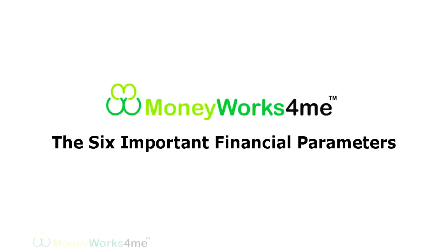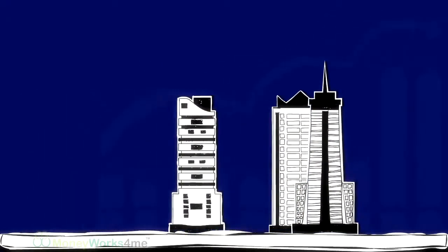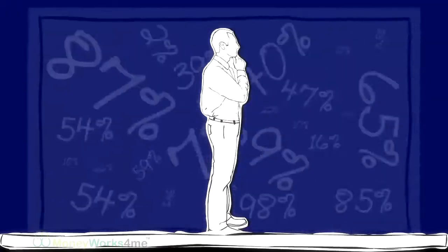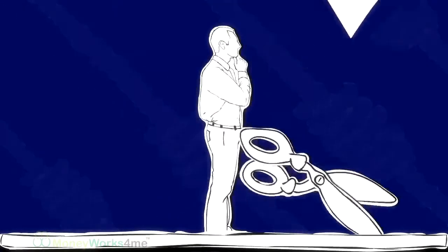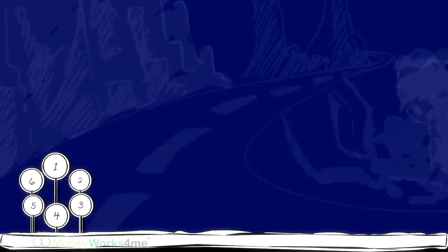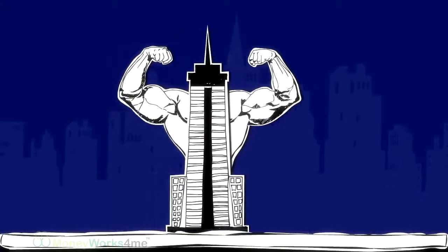The Six Important Financial Parameters. Finding a wonderful company with a great financial record can be quite a task for the uninformed. The flood of numbers in a company's annual report can tie a layman up in knots. The simplest way to cut through the confusion would be to focus on only six crucial parameters. Taken together, these six parameters observed over a 10-year period will help to gauge the financial strength of a company.